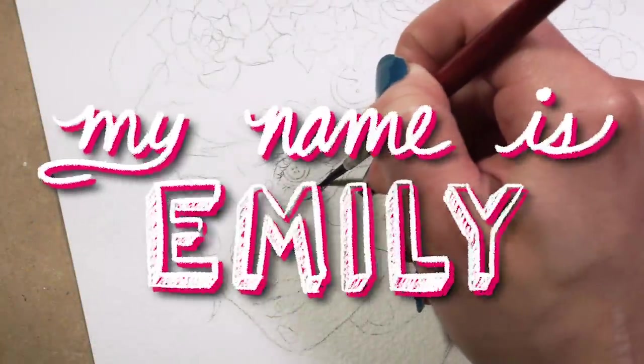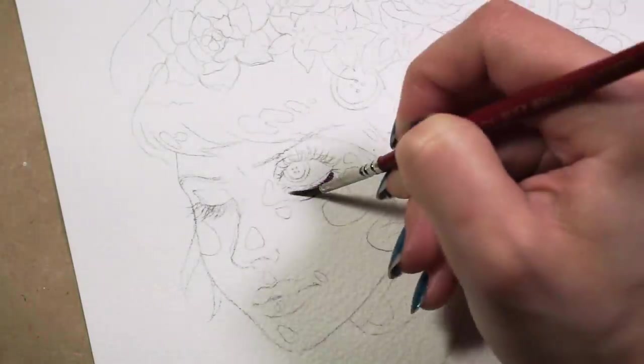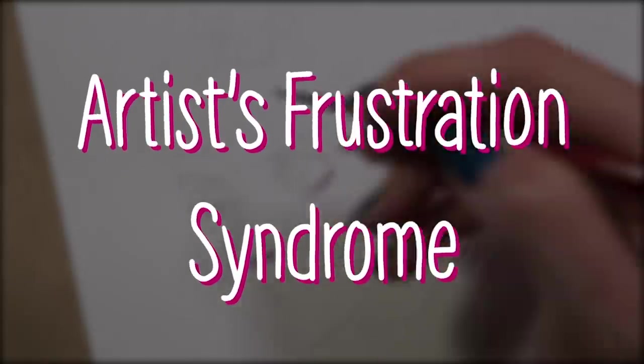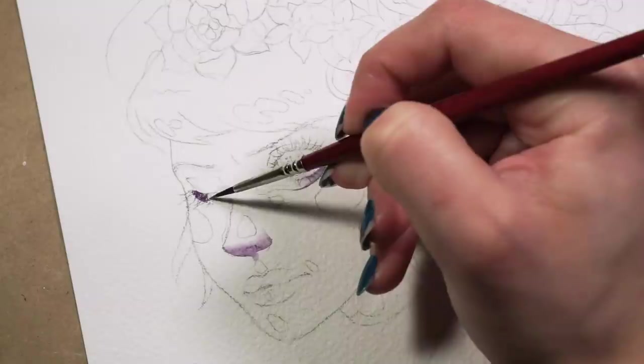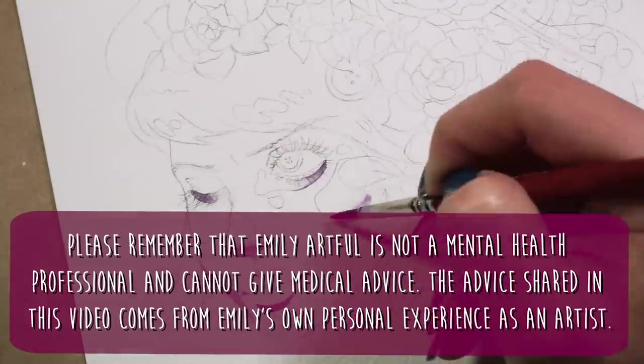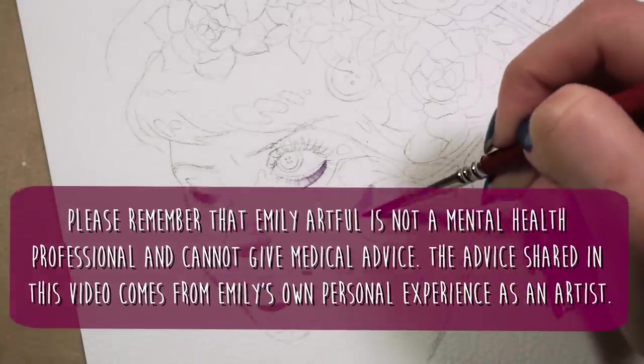Hello everyone, my name is Emily, and today we're going to be talking about how to come up with ideas for your artwork and what to do if you're struggling with what I like to call artist frustration syndrome. I get asked a lot about how I come up with my ideas and how I'm able to execute them, take them from brain to page. I decided to make a video on my specific process in order to help others develop their own.